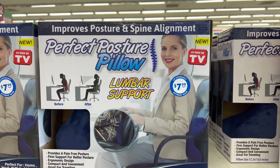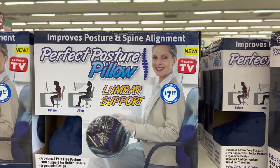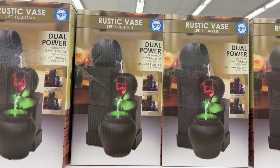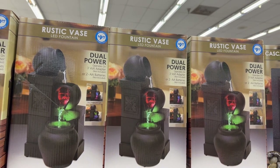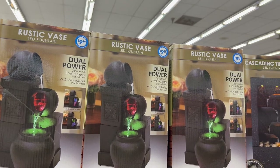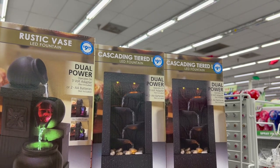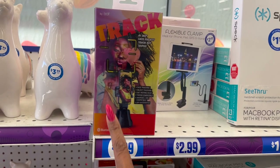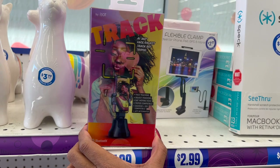It's a perfect posture pillow — looks new with lumbar support for $7.99, it's an As Seen on TV product. These rustic vases look new for $9.99 — duo power, operates on a 3-volt adapter or two double-A batteries, and they change colors for $9.99. They also have the cascading tiered LED fountain for $9.99.